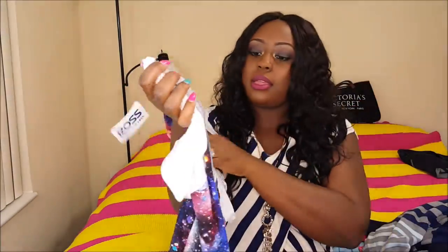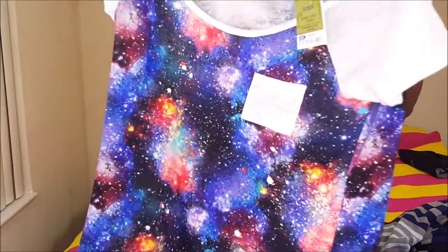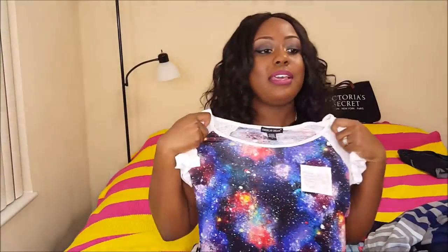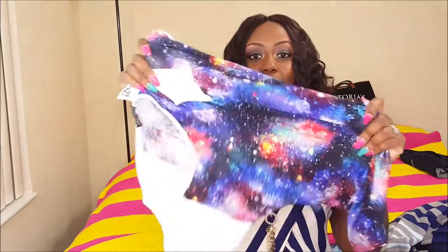This next shirt I also got from Ross. I love this shirt, you guys — I can't wait to wear it. It basically looks like the galaxy. It's so pretty and colorful. This was $5.99, and it's pretty stretchy as well, so it's very comfortable.